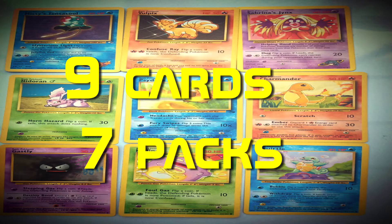A pack of Pokemon cards contains 9 cards. If I buy 7 packs, how many cards will I have altogether?